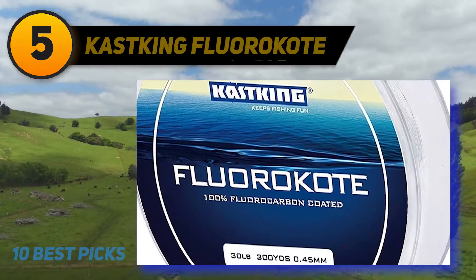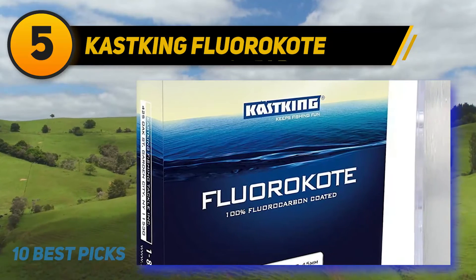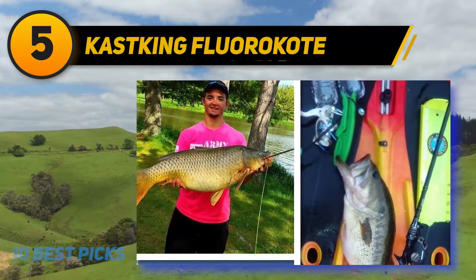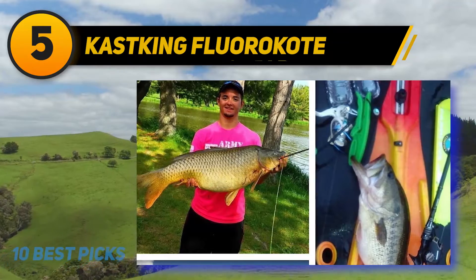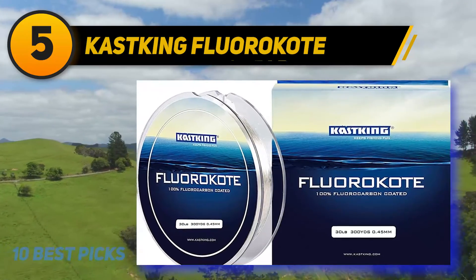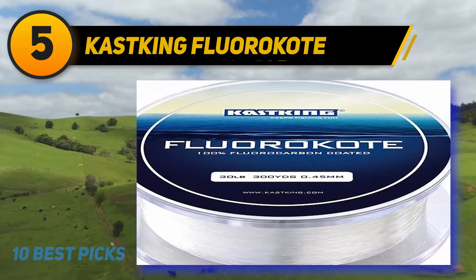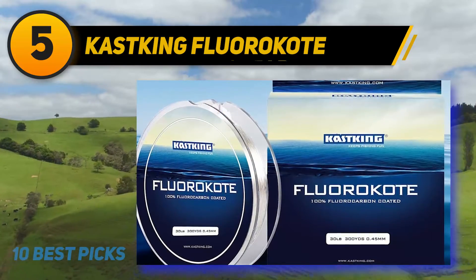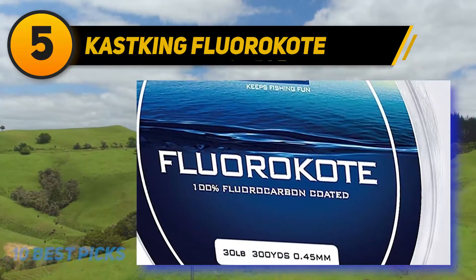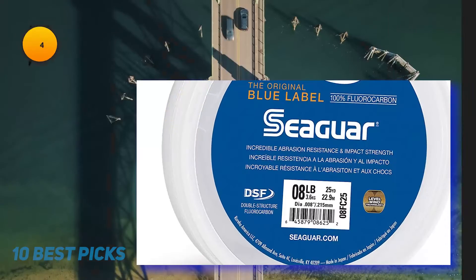Halfway through the list at number five: Castking Fluoro Coat. This line isn't pure fluorocarbon, but it performs similarly since it features a 100% fluorocarbon coat. Being coated rather than pure fluorocarbon reduces the price significantly — often about half the cost. It's best for trout fishing in warm weather and deep water, sinks fast, has exceptional abrasion resistance, doesn't absorb water, and works well for all kinds of situations and baits. The co-polymer material under the coating helps with underwater invisibility.